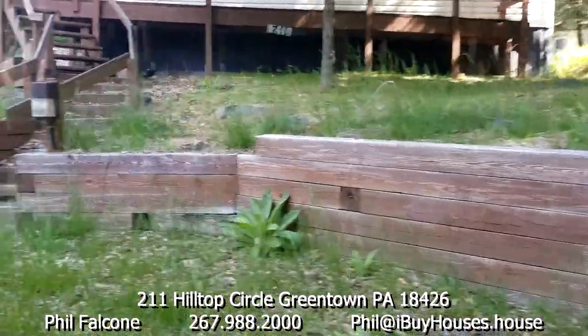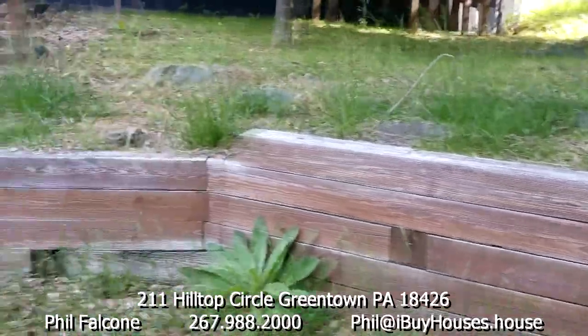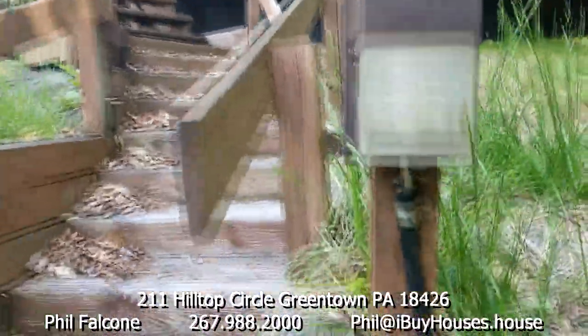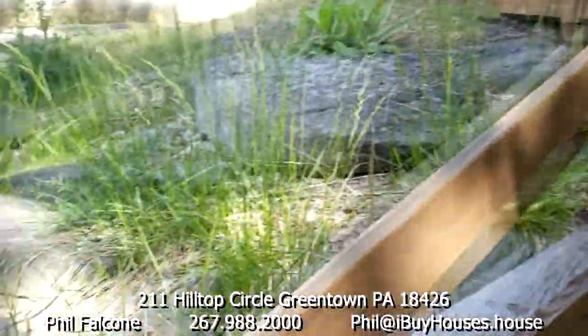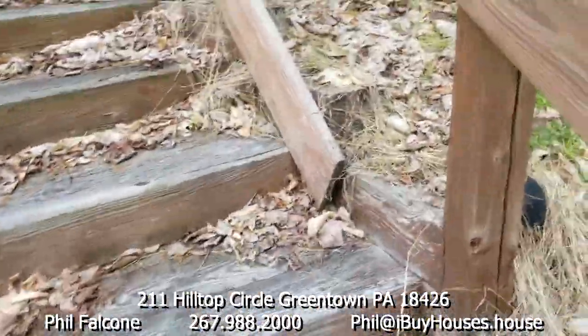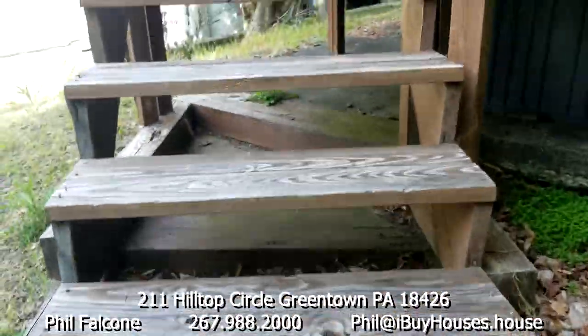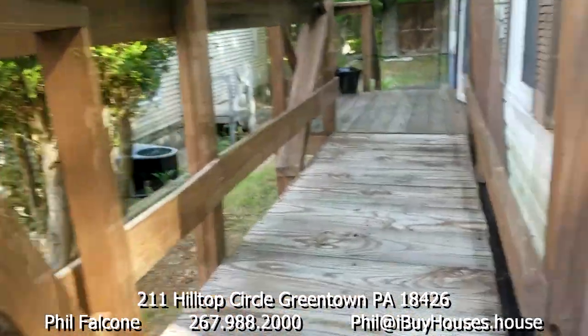They've got this wall out here — it looks pretty good, seems to be in good shape. There's nice landscaping, the wall looks tight, the stairs are tight. There are some broken lights here and there, and this gate could use a little maintenance, but it's no big deal.